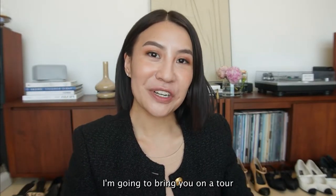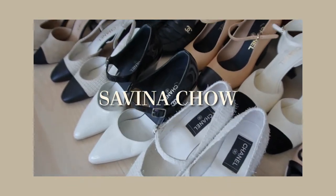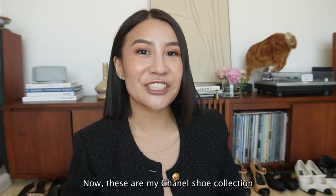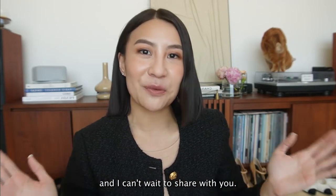Hey guys, today I'm going to bring you on a tour to see my Chanel shoe collection.